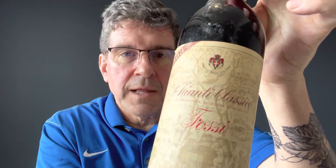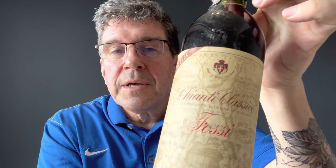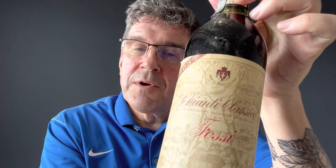The wine itself is a Fossi Chianti Classico from 1963. Generally speaking, this is not a very good vintage around the world, and if you could have any type of vintage charts that go back that far, you'll see that it's sad most everywhere with the exception of the Douro for Port.